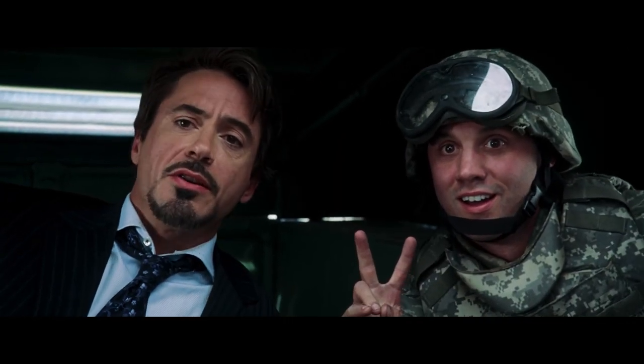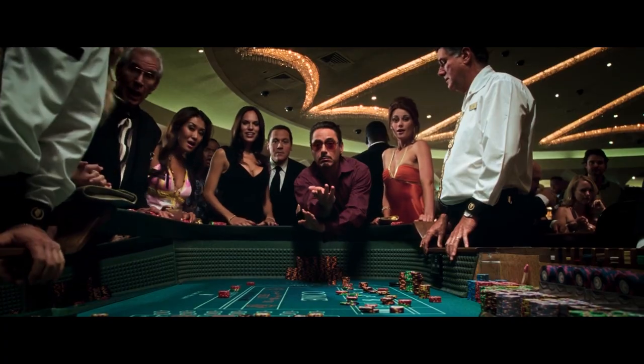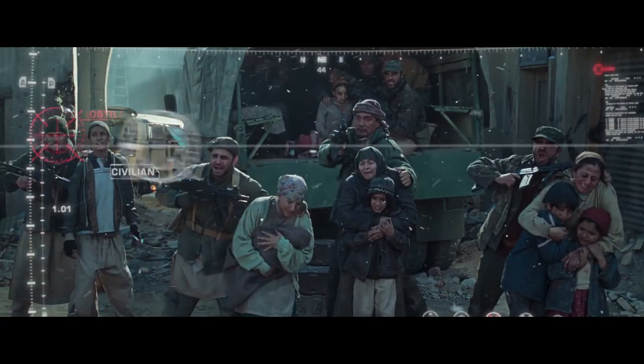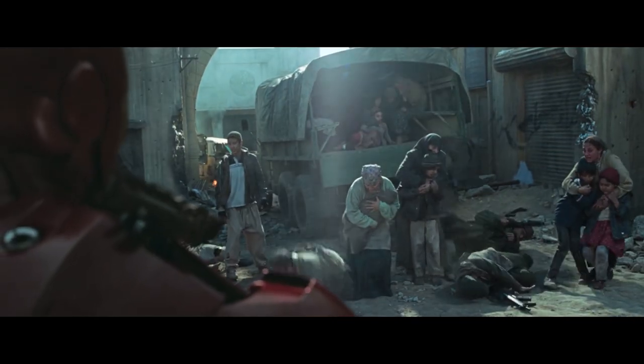In a lot of ways, Iron Man is the perfect superhero origin. He's not a hero with a dark and traumatic past, and his intentions aren't driven out of trauma or vengeance. It's built out of necessity. The suit was designed for the sole purpose of Tony's own survival, and the continued use of the suit is in order to make amends and right the wrongs he himself has committed.